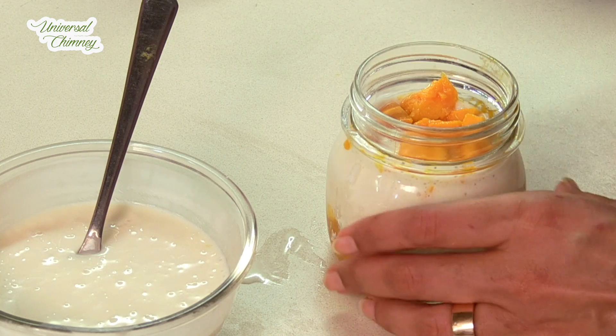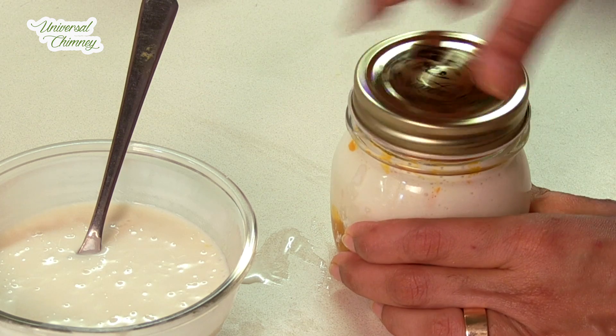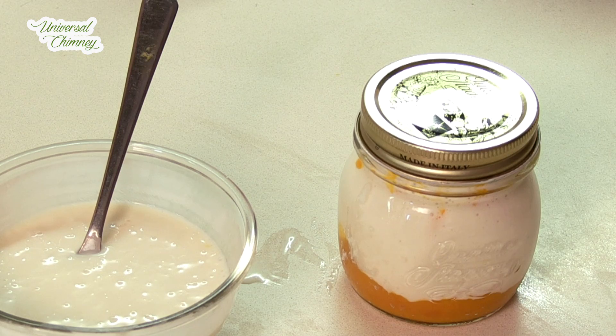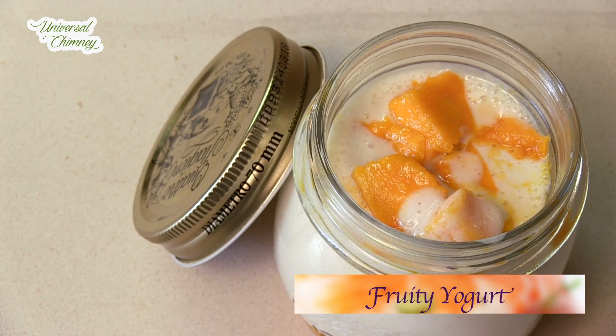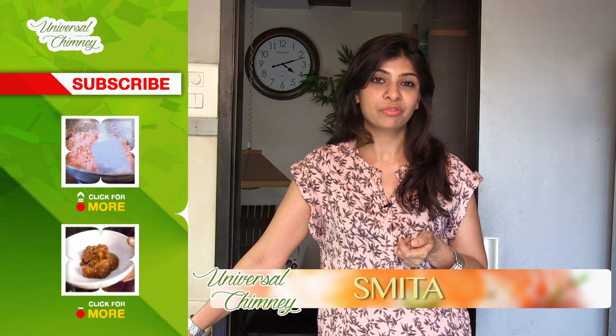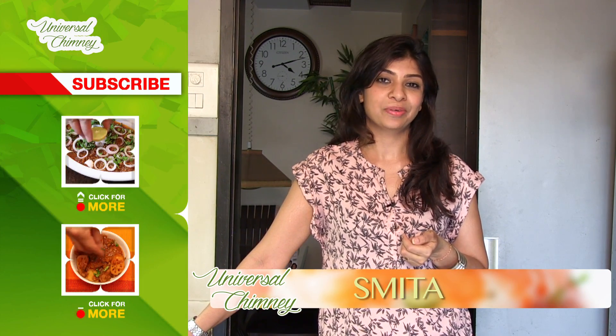Our fruity jar yogurt is ready to be kept in the fridge and can be consumed within 7 days. Hope this fruity yogurt cools you down this summer — my son loves it and I am sure even yours will. Hope you like this recipe. Do let me know how it comes out for you. Leave a comment and subscribe to India Food Network.